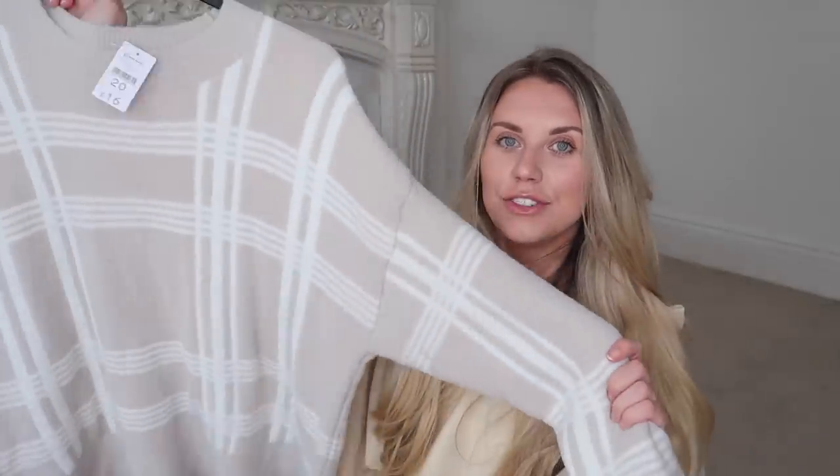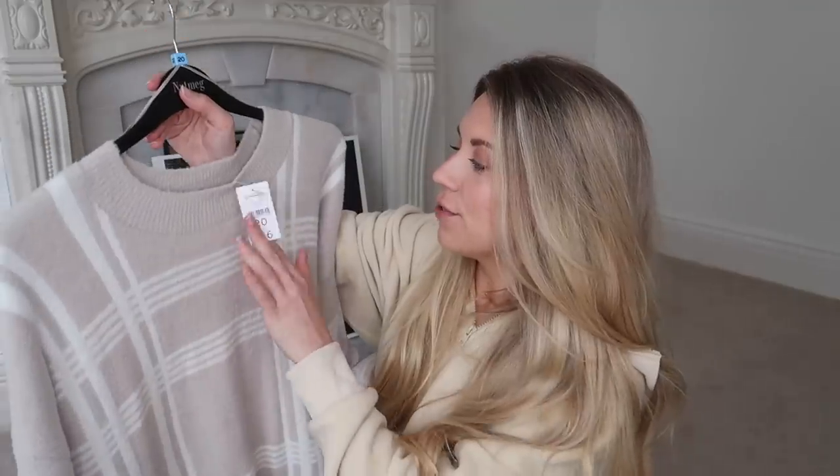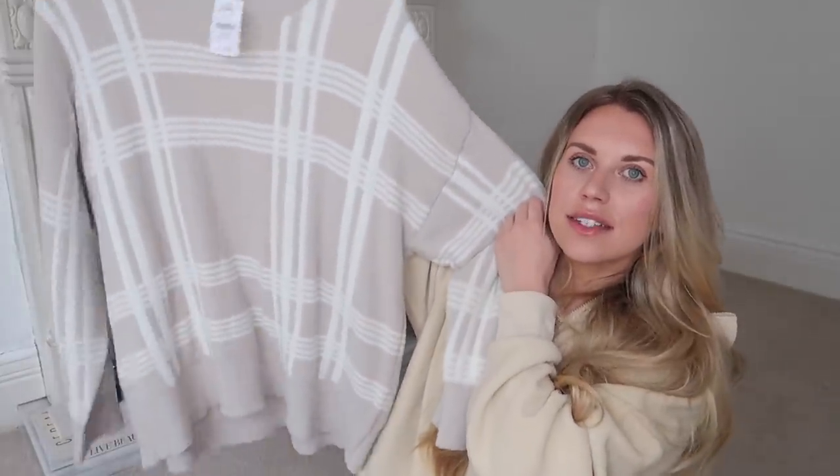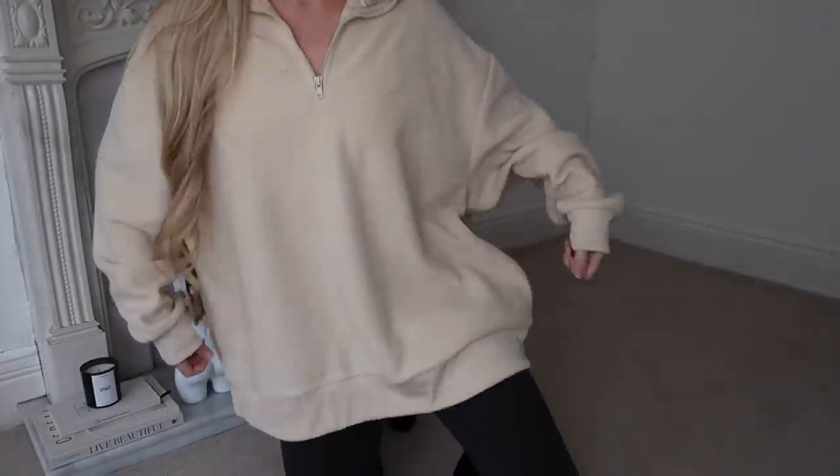Then I picked up something I can definitely get wear out of now: a super cozy knit jumper. When I tell you this is soft - if you're in Morrison's please go and feel it. I love that the hem is slightly shorter at the front and longer at the back, which is great to wear with leggings and boots. It was 16 pounds full price, reduced down to just nine. I sized up to a size 20 for an oversized fit.